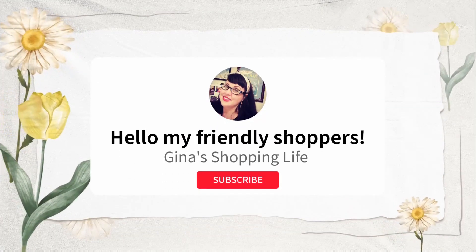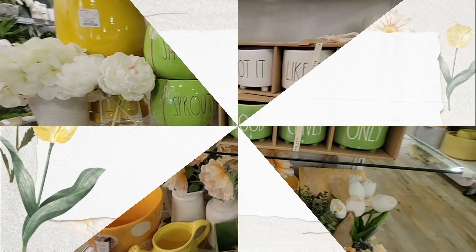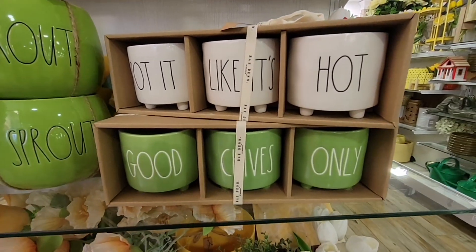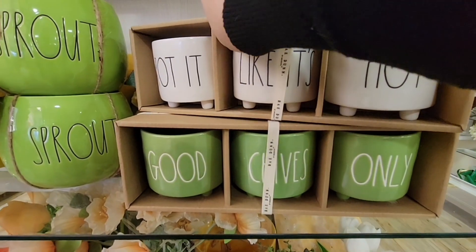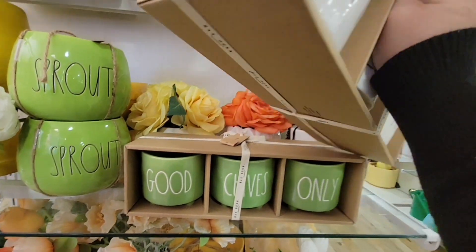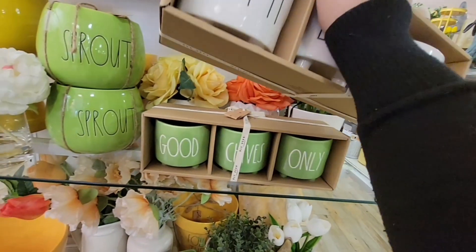Hello, welcome back! This is Gina and today we are shopping at HomeGoods. I'm doing this over two days as an experiment to see how much the merchandise changes at HomeGoods.